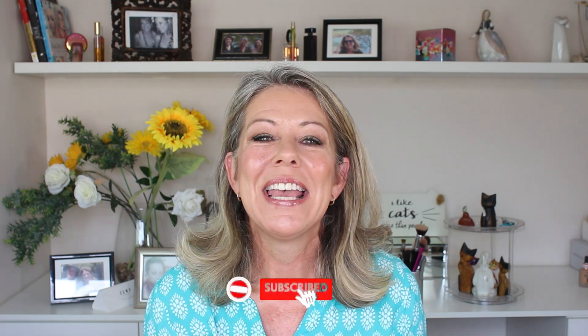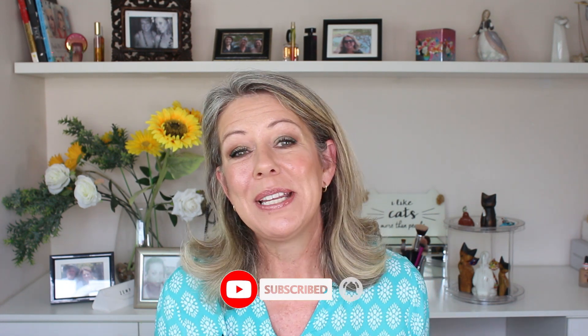So guys, those are my drugstore favorites of 2023. Let me know what your favorites have been this year — leave me a comment below. Drop in some brands I don't have access to, like Elf or Milani, and let me know what's really blown your socks off. If you enjoyed this video, please give it a thumbs up, don't forget to subscribe, and I'll see you next time. Ciao ciao!